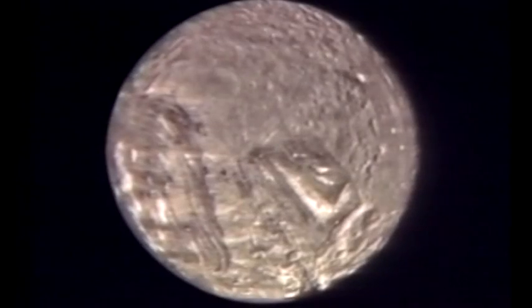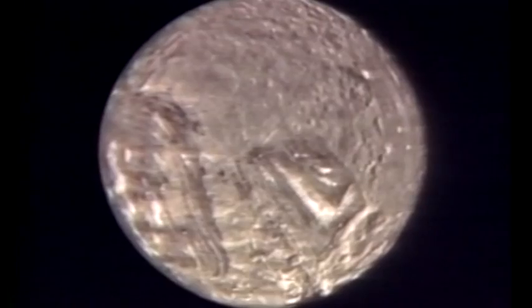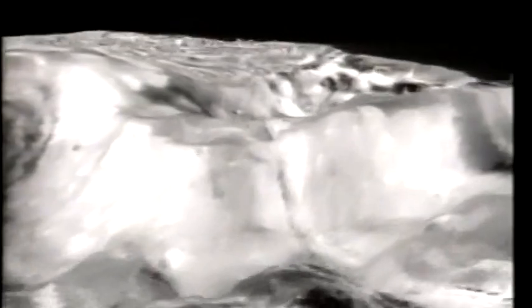Most of the regions that we viewed are heavily cratered, old, rolling, ancient terrains. But embedded in these are very unusual circular patches, almost like racetracks of grooved terrains that run around in circular bands, surrounding very complicated criss-crossing structures in the interiors.